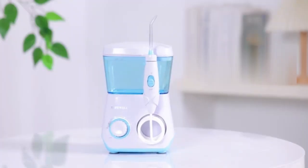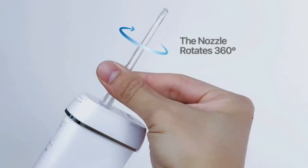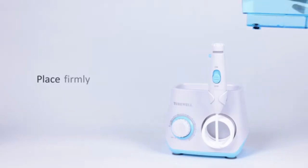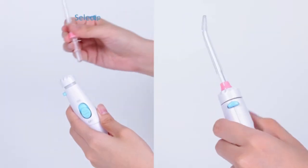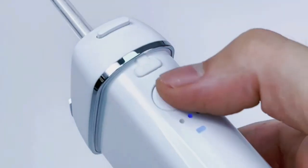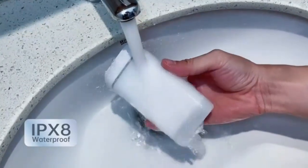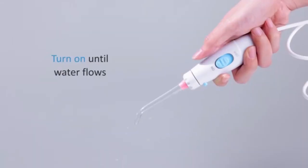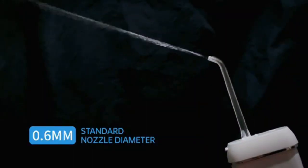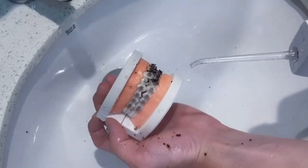The MySmile LP211 Cordless Advanced Water Flosser — the ultimate tool for maintaining optimal oral hygiene. This sleek, portable flosser features advanced water pressure technology, effectively removing plaque and debris from hard-to-reach areas for a dentist-level clean at home. With three adjustable pressure modes and a 300ml water reservoir, it delivers a customized cleaning experience for every user. Its cordless, rechargeable design offers convenience, making it ideal for both daily use and travel. The IPX7 waterproof rating ensures safe use in the shower, while its ergonomic handle provides a comfortable grip.